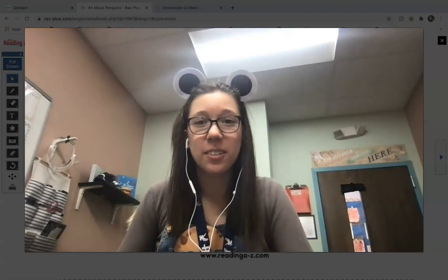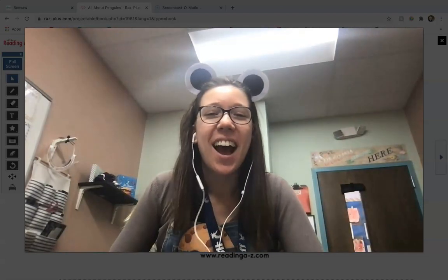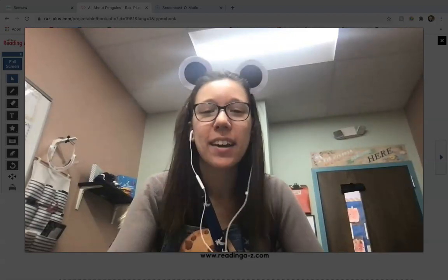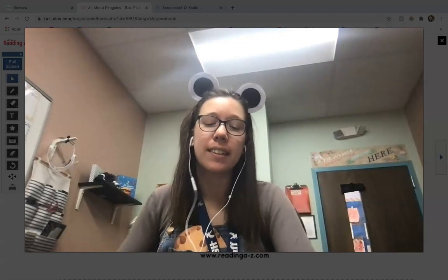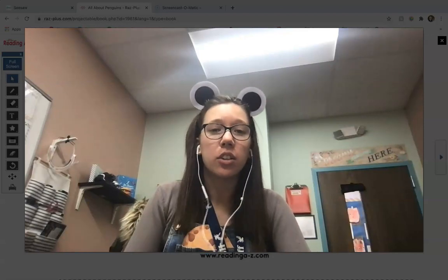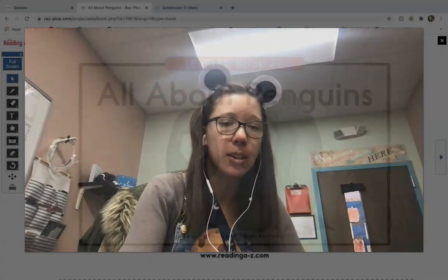Hey there friends! Welcome back to another video. So it is character day at school the day I'm recording, which is why I'm dressed like a mouse from 'If You Give a Mouse a Cookie.' But we are going to be looking into a story that has nothing to do with a mouse and instead has to do with penguins. So let's get started.